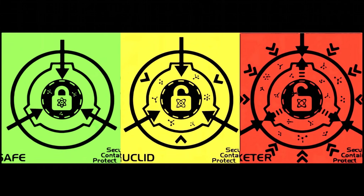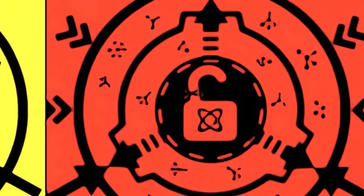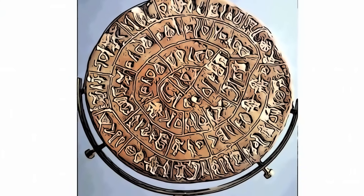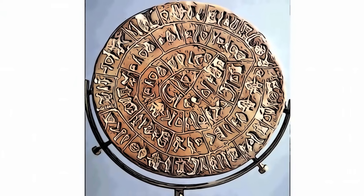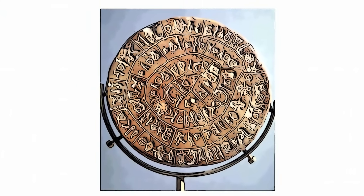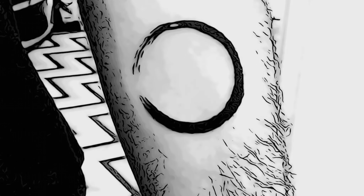SCP-271 is classified as Keter. It is a small metal disc with an unknown composition, about 4 centimeters in diameter. The disc has a series of symbols engraved on it, which may or may not represent an unknown alphabet. Over time, these symbols become contagious, spreading to nearby objects and appearing as if they were invisibly carved into them.